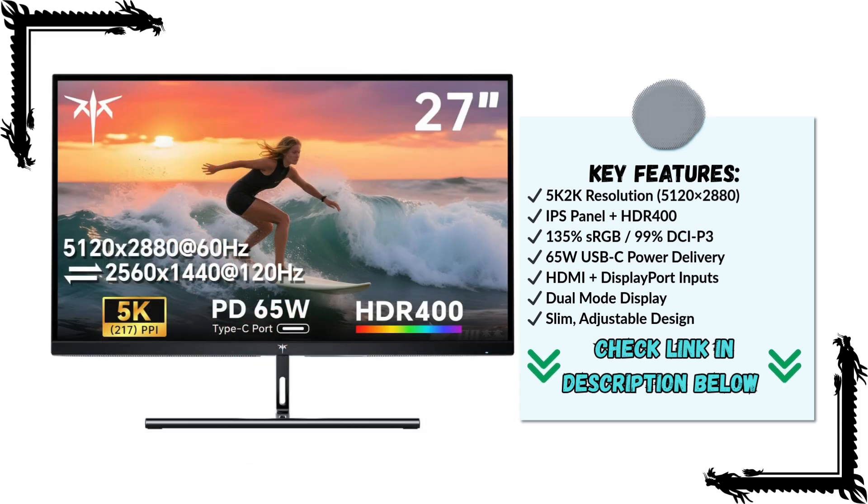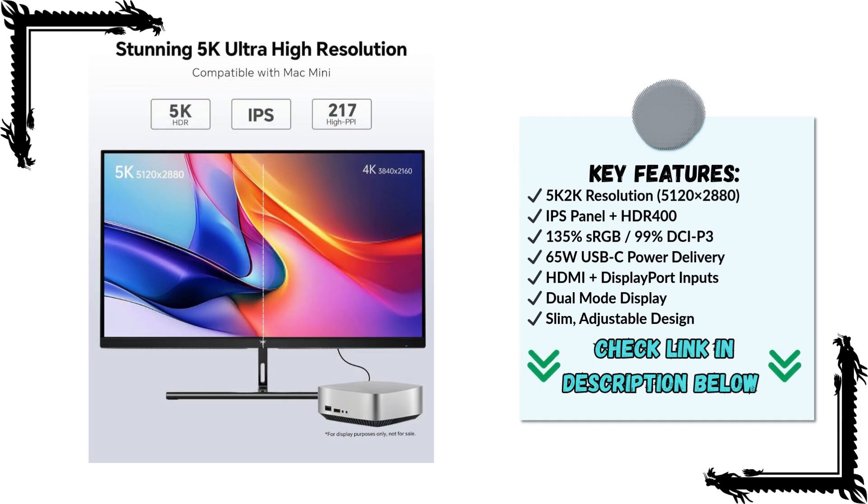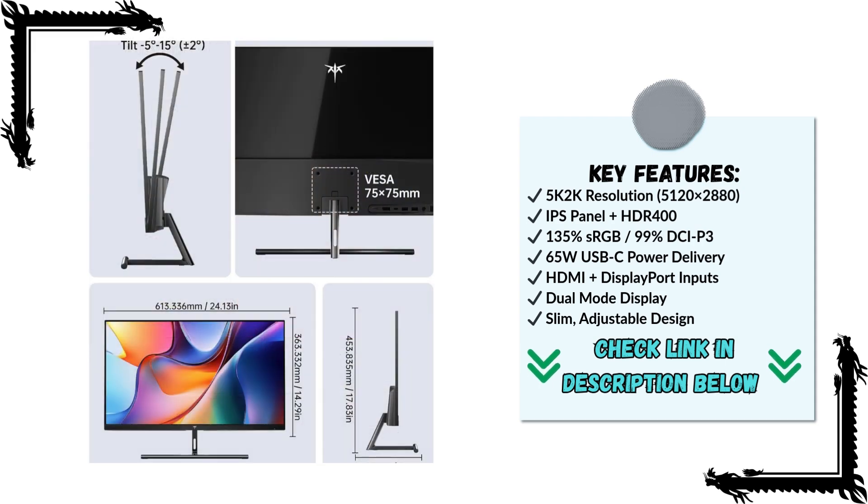The combination of 5K resolution, HDR400, wide-color coverage, and smart connectivity options makes it feel like a monitor built for the future. If you're ready to upgrade your desk setup with a monitor that balances performance, style, and functionality, this KTC 5K monitor is definitely worth considering.